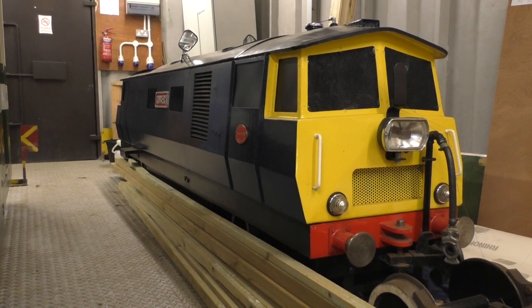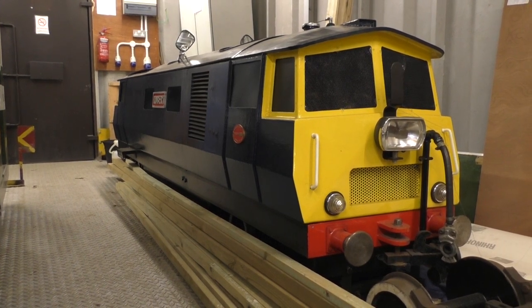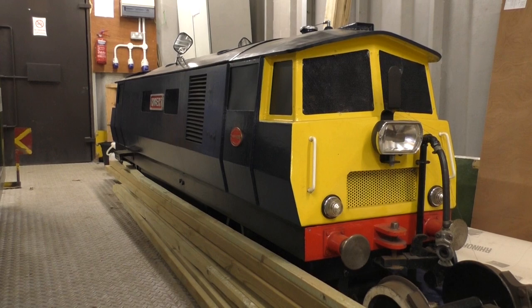Finally, here's a shot of Robert at the back of the carriage shed. He's been a bit neglected over the last couple of months unfortunately due to the very heavy workload with the workshop project, but sooner rather than later he should be moving outside and it'll be good to see him back on the railway.